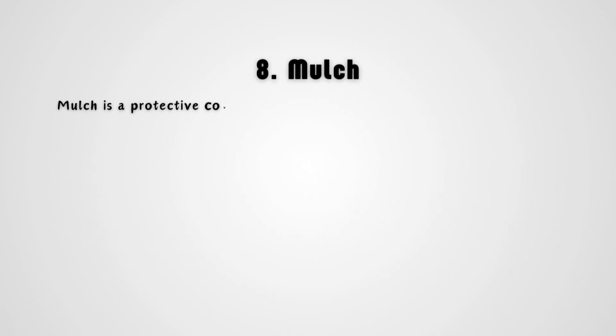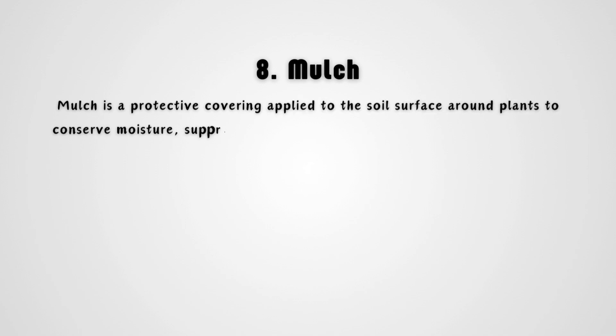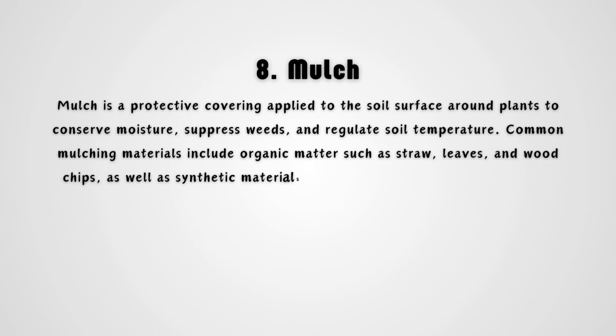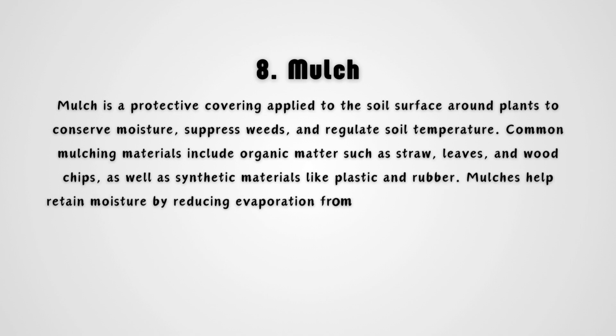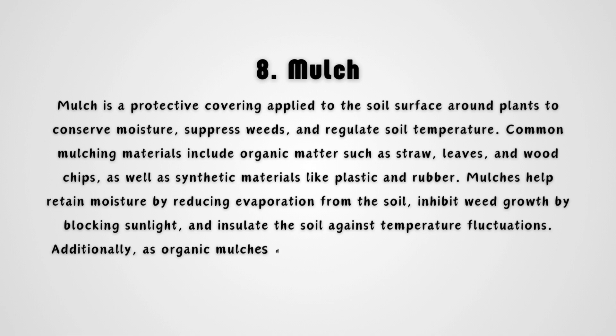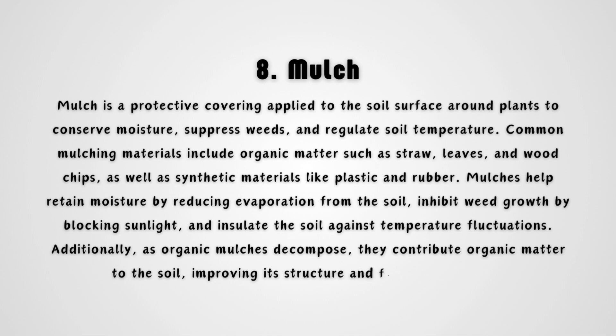Mulch is a protective covering applied to the soil surface around plants to conserve moisture, suppress weeds, and regulate soil temperature. Common mulching materials include organic matter such as straw, leaves, and wood chips, as well as synthetic materials like plastic and rubber. Mulches help retain moisture by reducing evaporation from the soil, inhibit weed growth by blocking sunlight, and insulate the soil against temperature fluctuations. Additionally, as organic mulches decompose, they contribute organic matter to the soil, improving its structure and fertility over time.